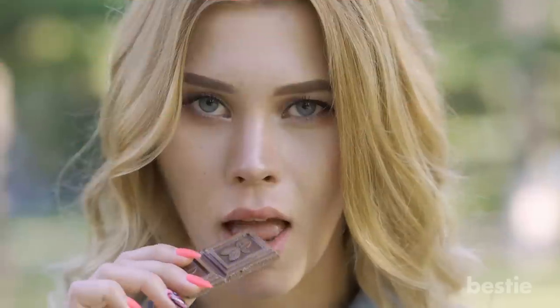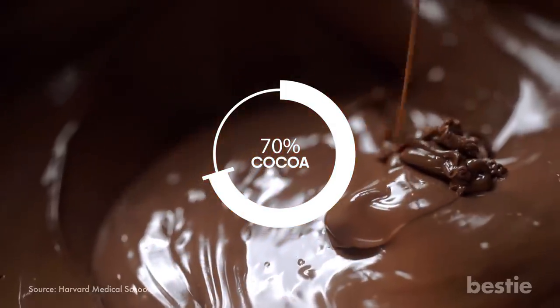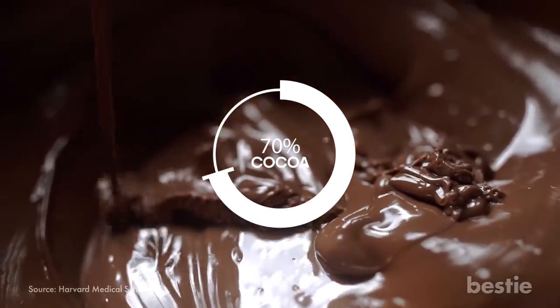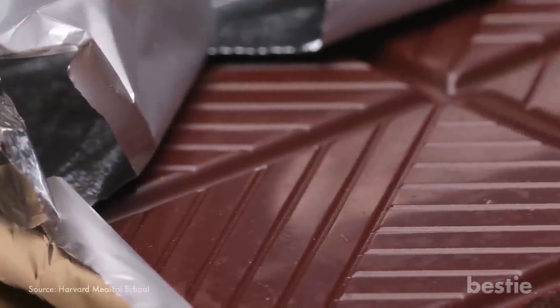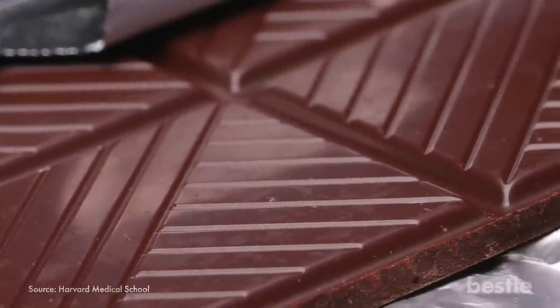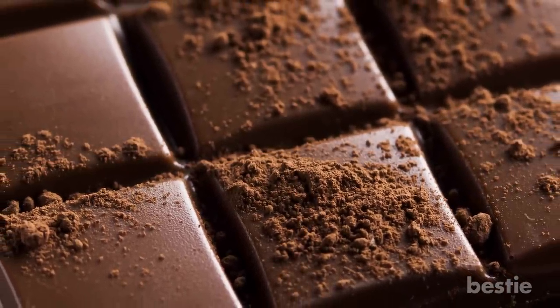Dark Chocolate. We've talked about the benefits of dark chocolate on this channel before, but moderate amounts of dark chocolate — 70% cocoa or higher — can help with cholesterol, blood sugar levels, and blood pressure. This type of dark chocolate has less sugar and more antioxidants. It is still chocolate, so you have to limit your intake as it is high in fat and calories, but a little bit every now and again can be good for your body and your taste buds.